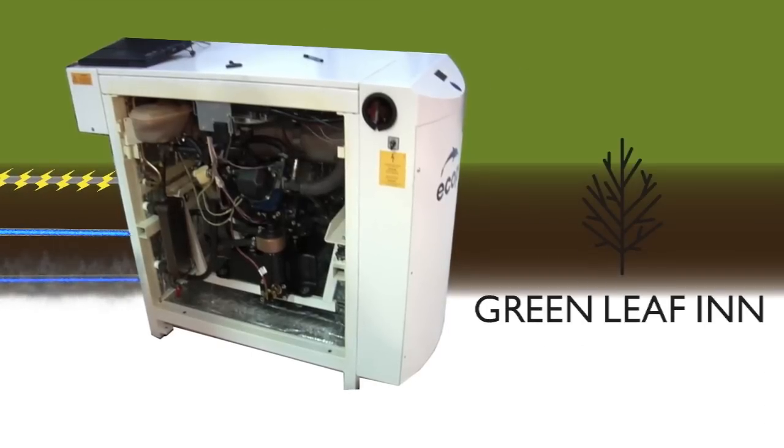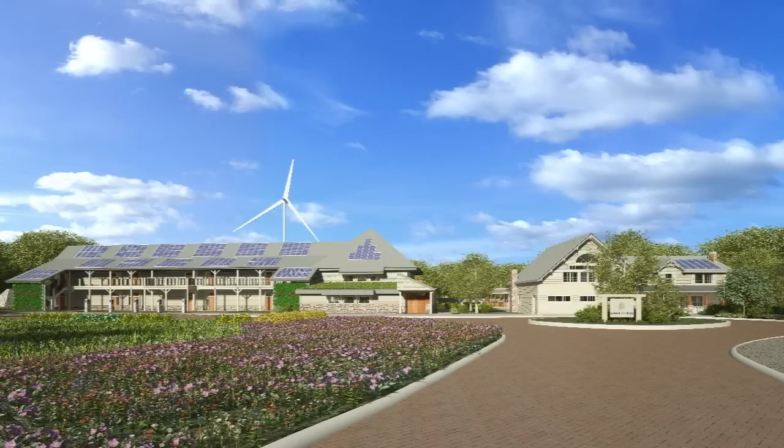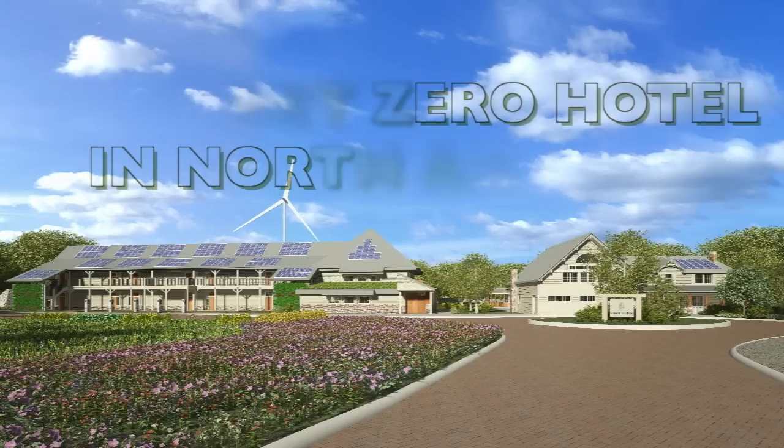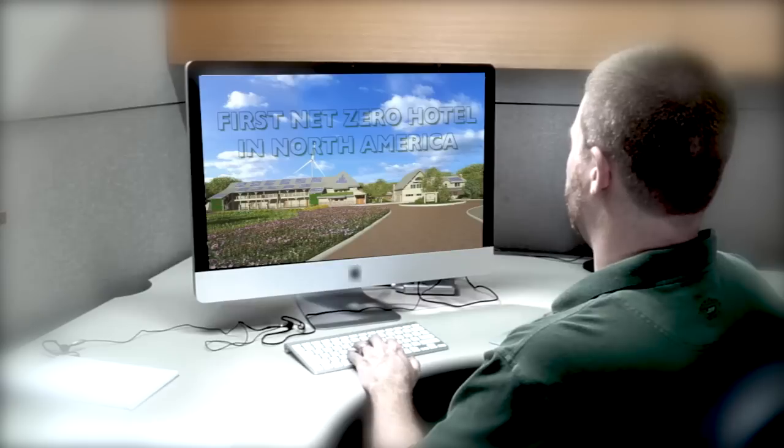Co-generation plays a vital role in creating on-site hot water and electricity for the Greenleaf Inn. Due to green technologies like this, the Greenleaf Inn will be the first net-zero energy hotel in North America — net-zero because it will produce more energy on-site than the inn consumes on an annual basis.